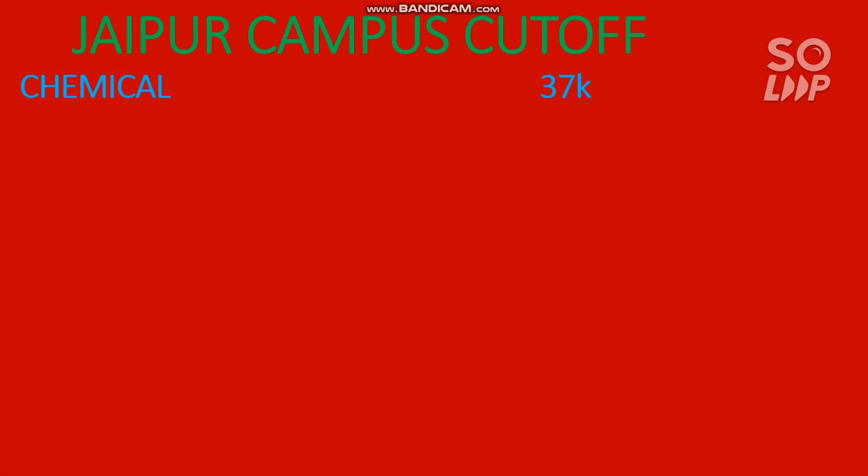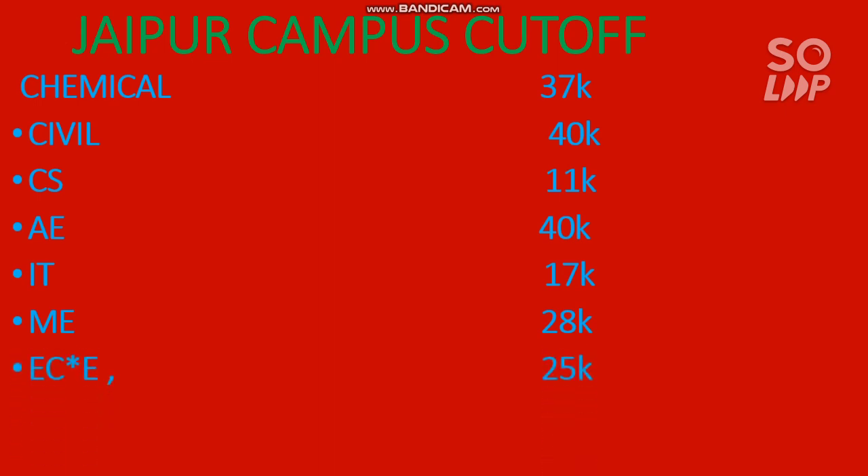If you have any doubt with your counseling you can ask in the comment section or join the Instagram and WhatsApp group. For civil, the cutoff is 40,000 — that is the last year third round cutoff. For computer science, 11,000 is the cutoff; for aeronautical engineering, 40,000; for information technology, 17,000; for mechanical, 28,000; for electronics and computing engineering, 25,000; and for electronics and communication engineering, 24,000. This is the cutoff for Jaipur campus.